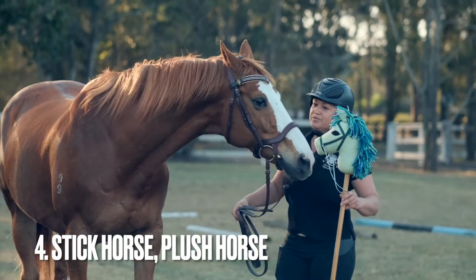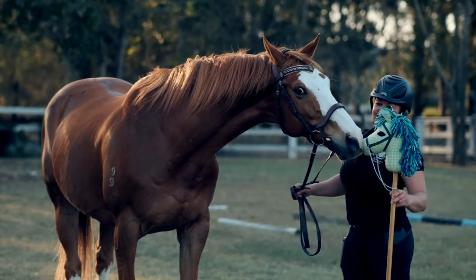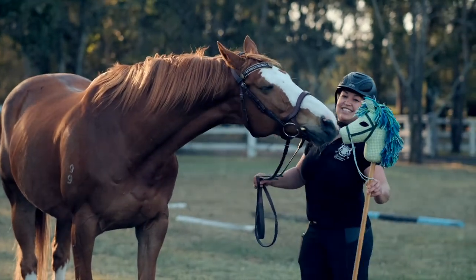Fake horse. It's better when you have a third person assisting you and holding the plush toy, but well, we didn't have one this time.